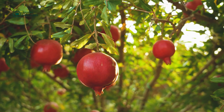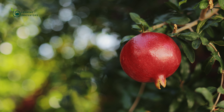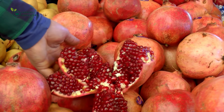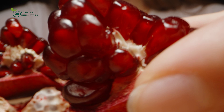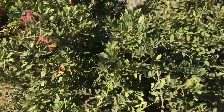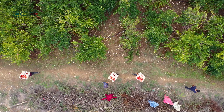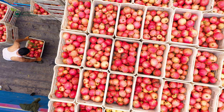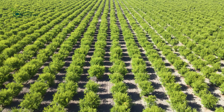Pomegranates, with their vibrant color, antioxidant content, and deliciously tangy flavor, have captured the hearts of people around the world for centuries. While they may not resemble the typical notion of berries, pomegranates actually belong to the berry family, with their juicy arils enclosed in a thick leathery skin. Their extraordinary nutritional profile and high levels of antioxidants have earned them the esteemed status of being classified as a super fruit. Behind this juicy super fruit lies a fascinating story of cultivation and harvesting.